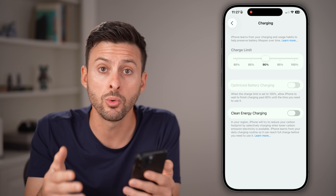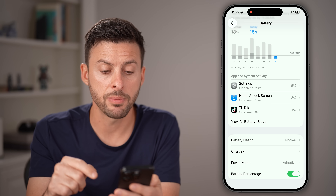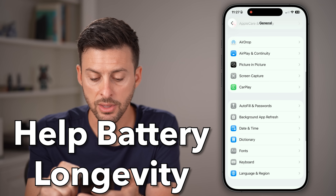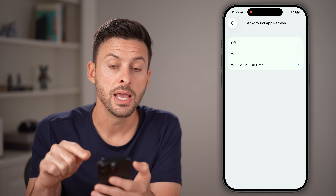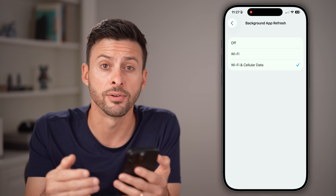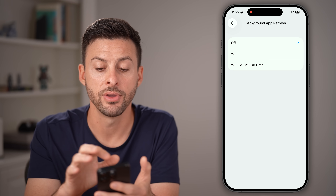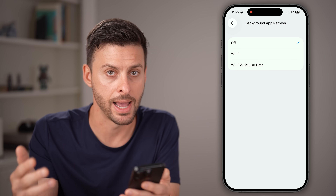After checking battery health, go into Charging and consider either turning on Optimized Battery Charging, or setting the charge limit to 85 or 90%. This helps prolong the battery life on your iPhone so it won't keep degrading over time. I would also recommend going back to General, scrolling down, and tapping on Background App Refresh. If this is turned on, it allows apps to run in the background using a ton of your older phone's battery, so let's turn this off.